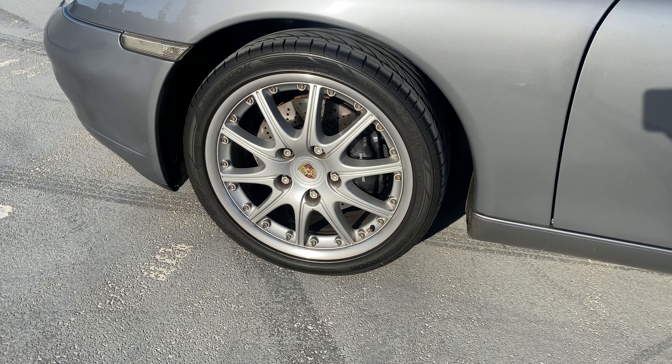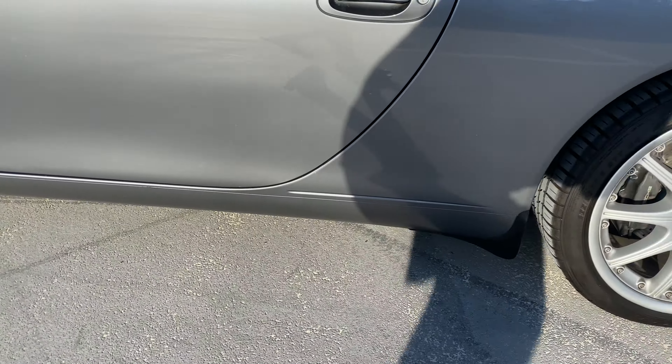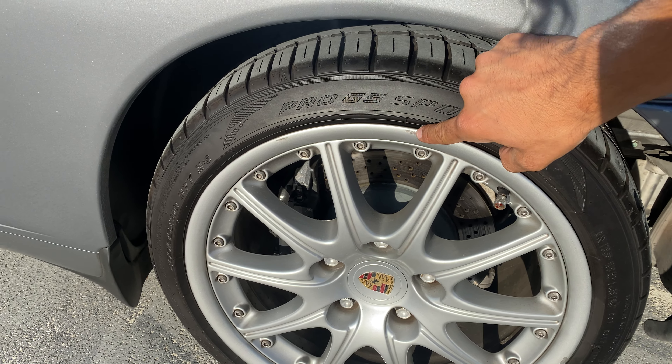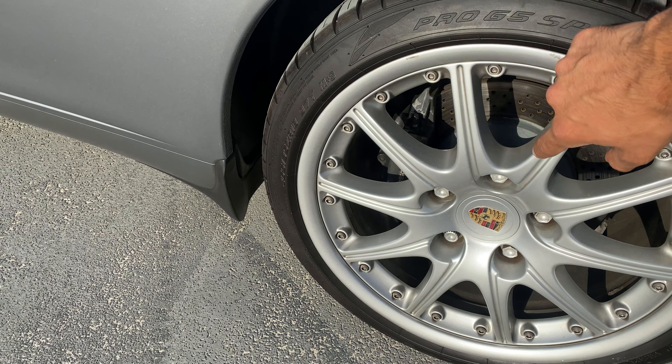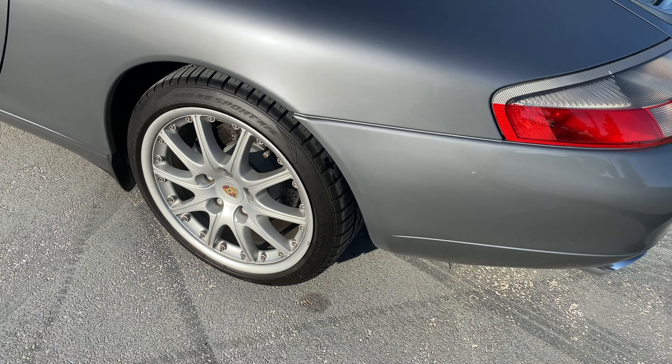Driver's side front wheel is in flawless condition — no chips, no scratches, no scrapes. Driver's side rear has a little curb rash and a minor chip, but it's minor and hard to see.